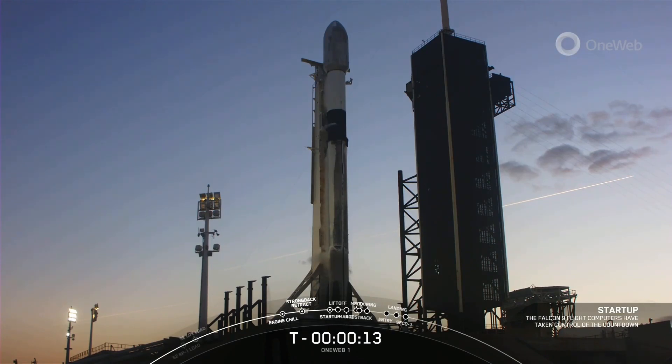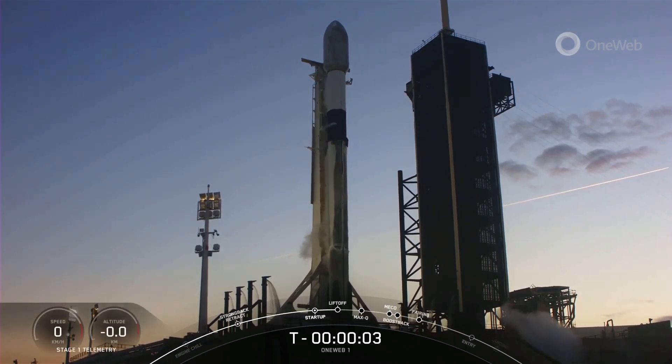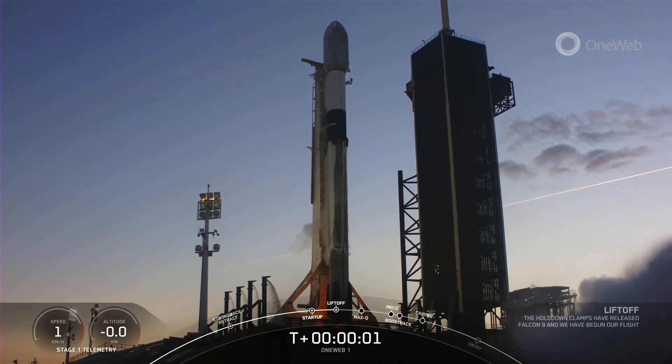T-minus 15 seconds and counting. T-minus 10, 9, 8, 7, 6, 5, 4, 3, 2, 1, ignition. Let's go.